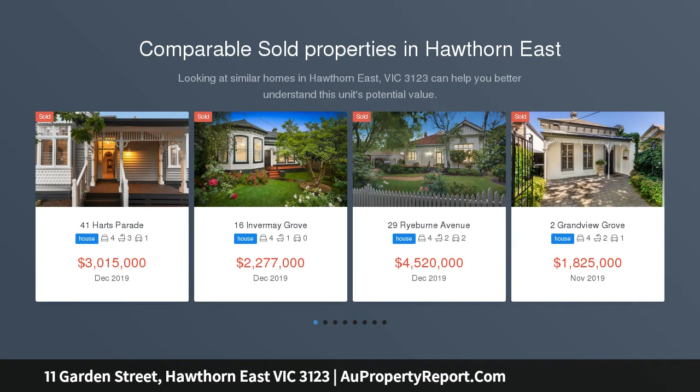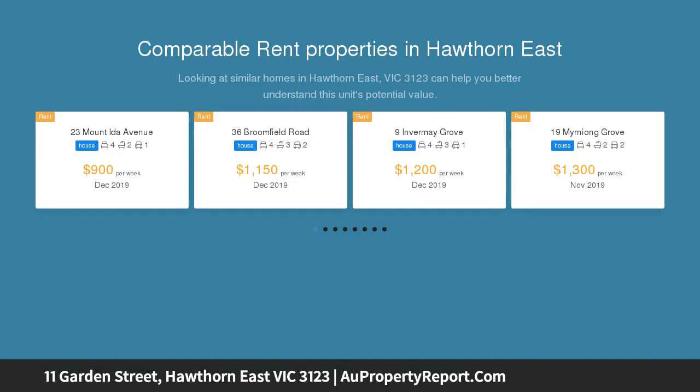Striking an impressive silhouette on a leafy avenue in the Anderson Park Precinct, this impeccable home offers an exceptional caliber of living and entertaining close to Camberwell Junction's lifestyle attractions.